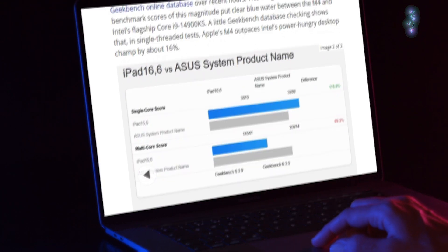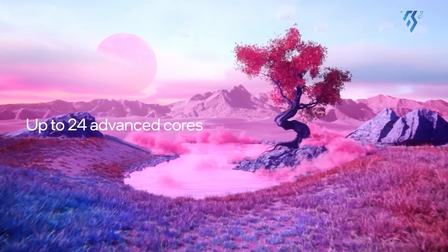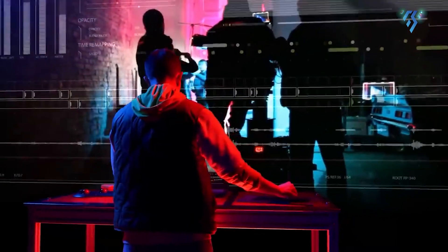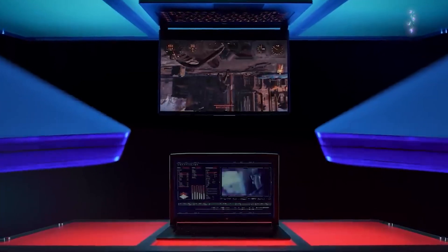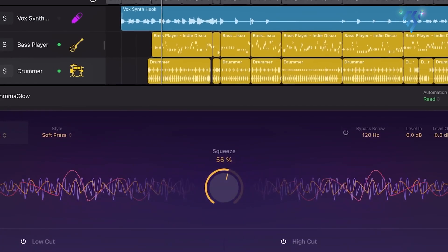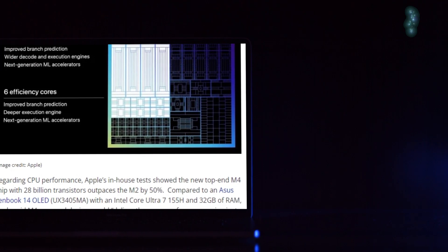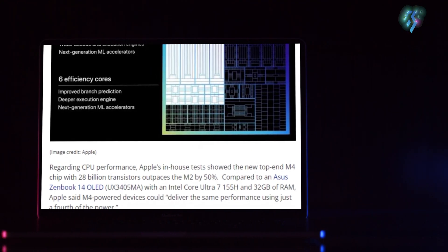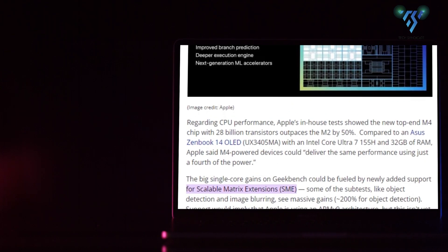To put that into perspective, Intel's range-topping Core i9-14900KS — a power-hungry processor aimed at extreme desktop gaming rigs — tops out at around 3,300 points in single-threaded work. That means the M4 is outpacing Intel's latest and greatest by a staggering 16% margin in this critical area of CPU performance.